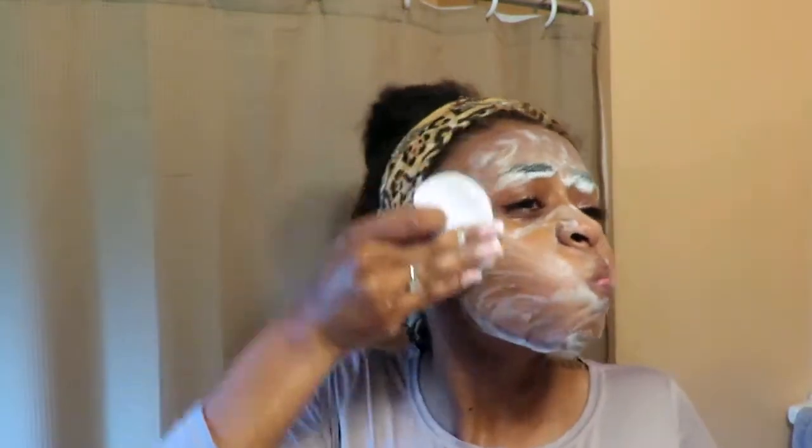The exfoliating side helps to remove impurities, hyperpigmentation, and dark marks. I've definitely seen a difference in that the last couple of days, so this is really a go-to for me right now.